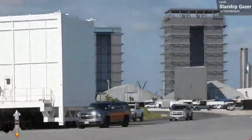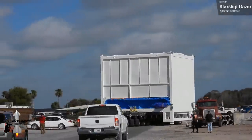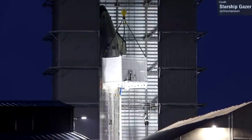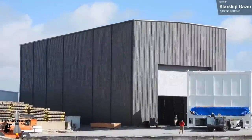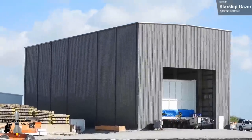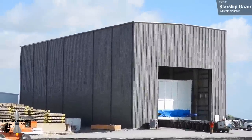The Starlink V2 Satellite Loader has been moved to the newly constructed payload integration facility at Starbase. This white box is used to load up the Starships with Starlink V2 satellites. We previously saw it in action loading something into Ship 24 in the high bay, and this is the building where it'll live. This building has its own bridge crane for lifting and inserting Starlink satellites into the Starlink V2 Satellite Loader. Great footage supplied by Starship Gazer.